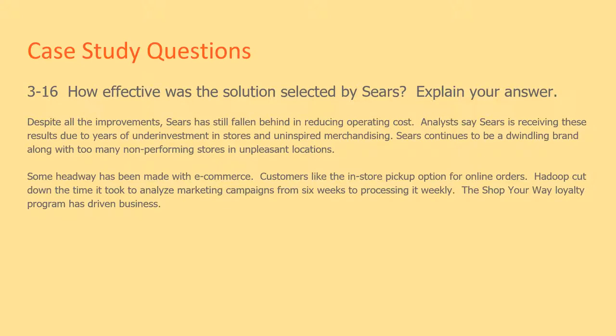Despite all the improvements, Sears has still fallen behind in reducing operating costs. Analytics say Sears is receiving these results due to years of under-investment in stores and uninspired merchandising. Sears continues to be a dwindling brand, along with too many non-performing stores in unpleasant locations.